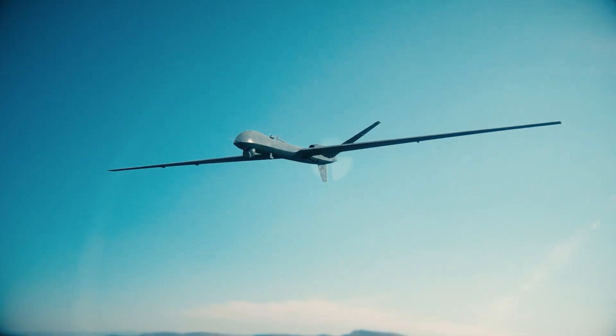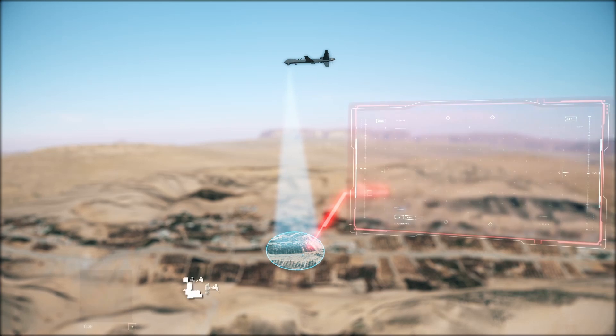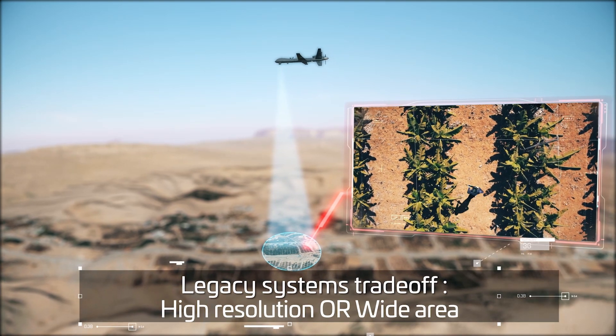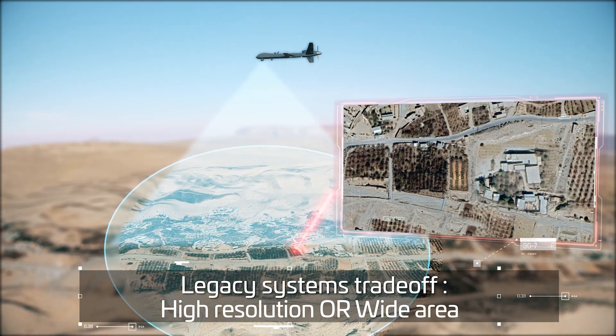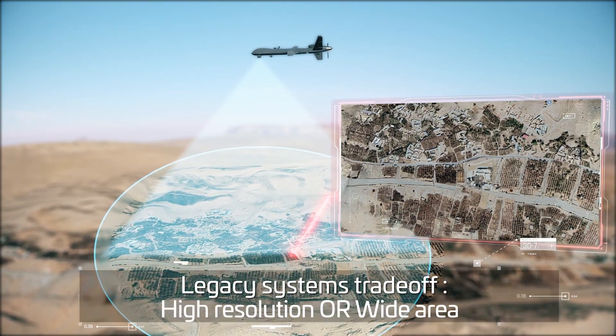Legacy optical payloads have limited ability to monitor wide areas. They can either observe with high resolution but only see a small area at a time, or alternatively observe a large area but with insufficient resolution to detect human motion.